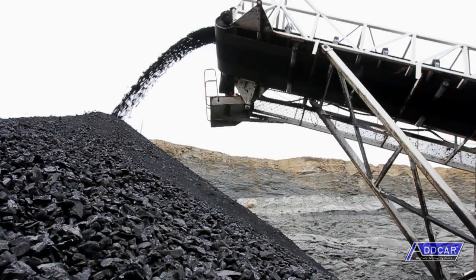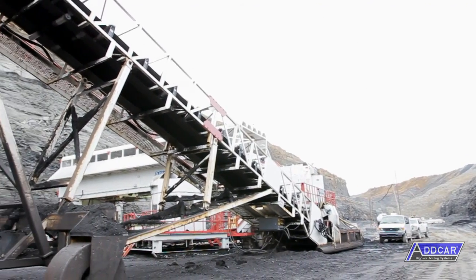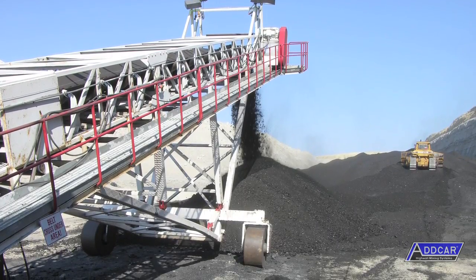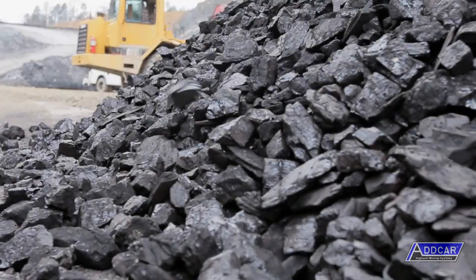The ADCAR stacker is designed for the rugged treatment it will experience daily in the highwall mining pit. The conveyor belt is typically 54 inches, and there is about one-third to one-half of a shift of capacity under the stacker before it is necessary to start pushing coal away from it.